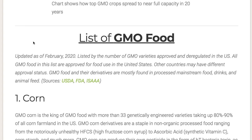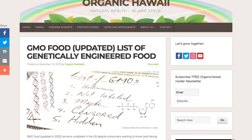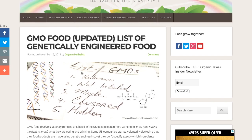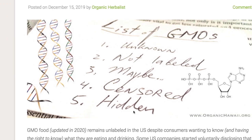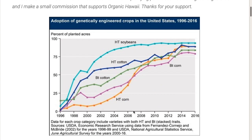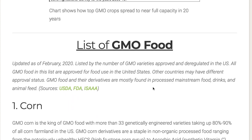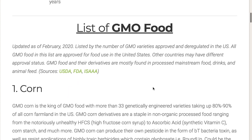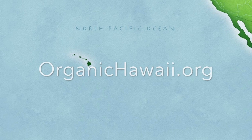You can check out the article by going to OrganicHawaii.org. Leave a comment and let me know what you think about this list. If you have any questions, feel free to leave them in the comments section. Have a happy and safe GMO-free New Year. Aloha! Bye-bye!